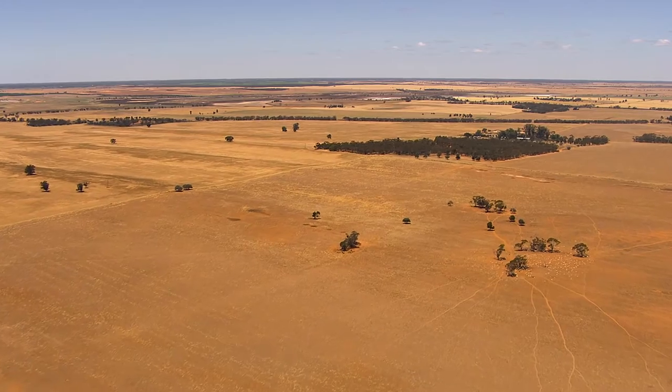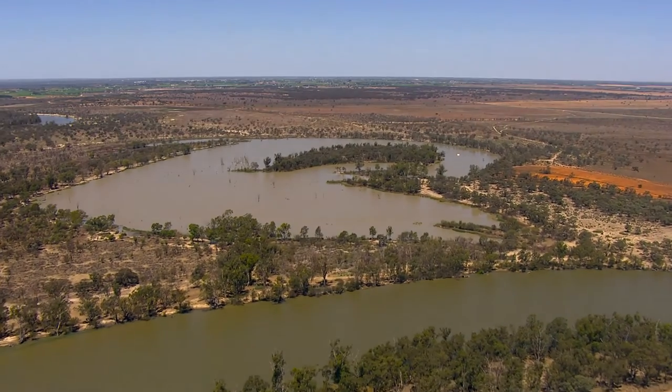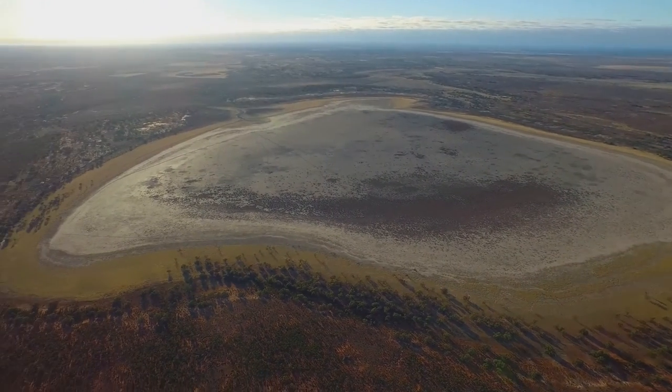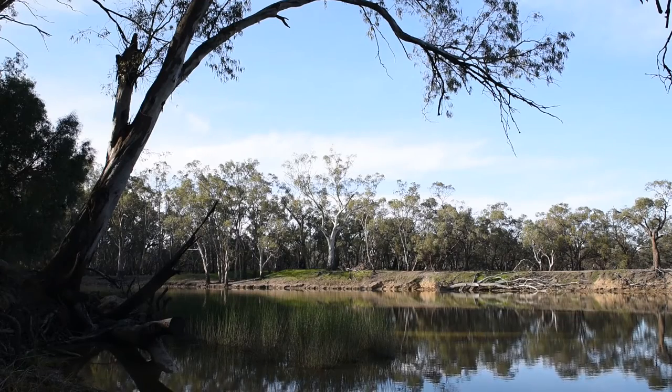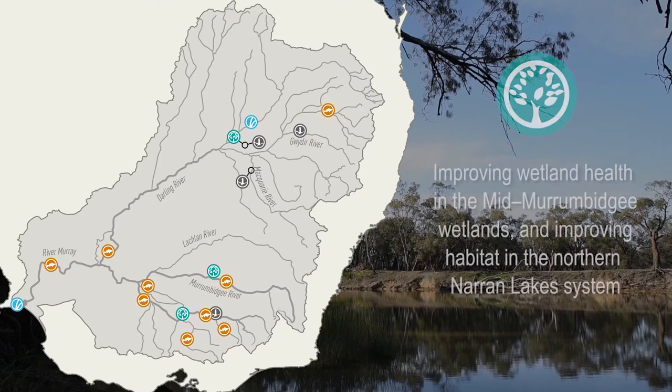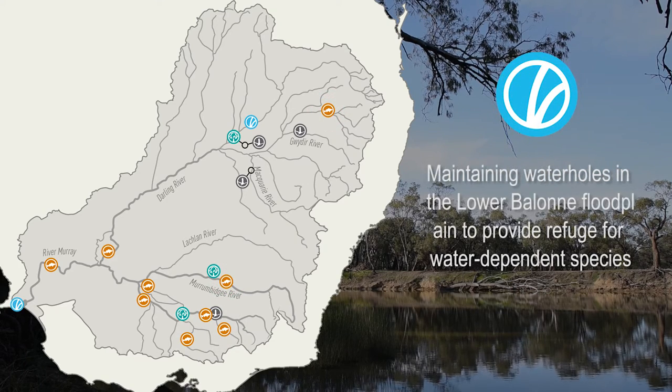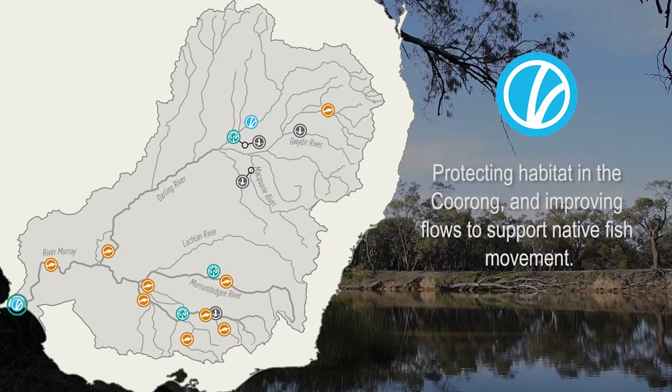Over the next year we're expecting dry conditions in the basin to continue. This means that many areas need environmental water, but we're limited by the amount of water available. So for the next year, the priorities focus on a few key themes: improving wetland health in the mid-Murrumbidgee wetlands and improving habitat for colonial water birds to breed in the Northern Narin Lakes system; helping threatened native fish species including silver perch by providing pockets of fresh water and maintaining habitats in rivers; and maintaining water holes in the Lower Bolon floodplain to provide refuge for water-dependent species and protecting habitat in the Coorong and improving flows to support native fish movement.